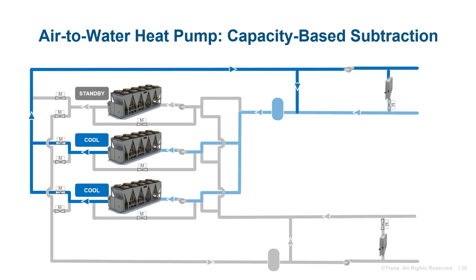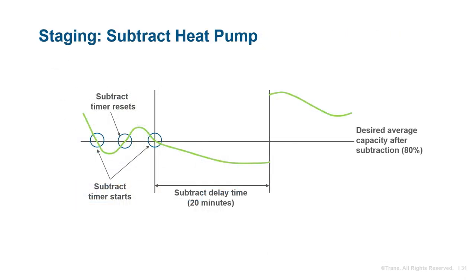For capacity-based staging, another machine will be staged on when the system capacity exceeds a specified threshold for a specified period. To determine when to subtract a machine, the similar but reverse concept is applied — a machine can be staged off when the plant delta T has been lowered, or when the capacity of running units is low enough to satisfy the system capacity upon subtraction. In this example, the BAS calculates estimated relative plant capacity after a heat pump is subtracted; once that value is less than 80% for 20 minutes, the BAS will subtract the heat pump.